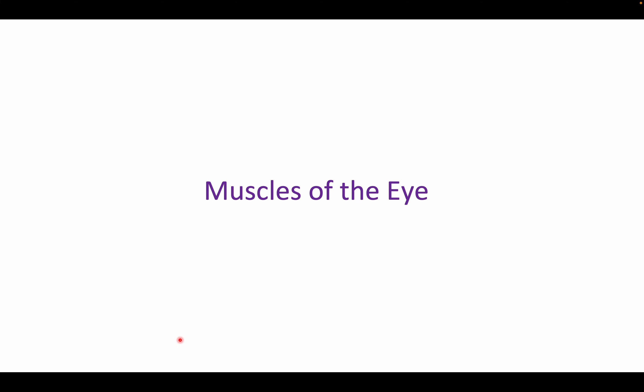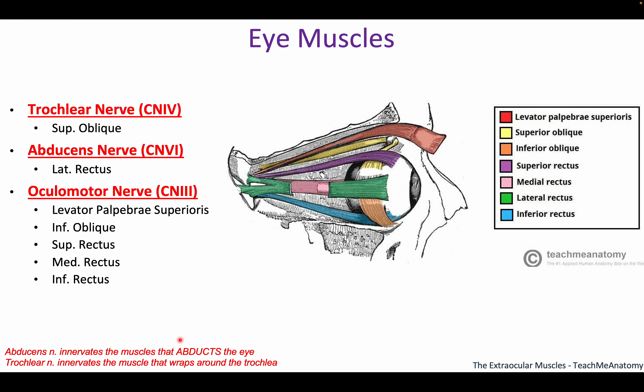Now let's look at the muscles of the eye, because understanding the muscles will make the nerves a lot easier. There are two types of muscles plus one extra. First, the levator palpebrae superioris — a big muscle that runs over the top and lifts your upper eyelid. Think of 'palpebrae' like palpating your eyelid, and 'superioris' meaning it's the superior, upper eyelid. Excluding that one, we have four straight muscles on each side (top, bottom, left, right) and two oblique muscles that wrap around.